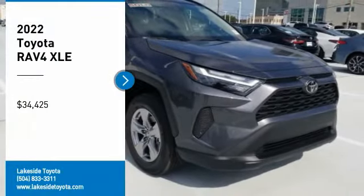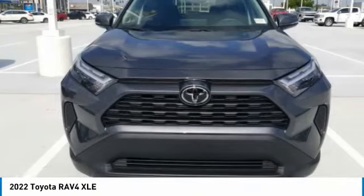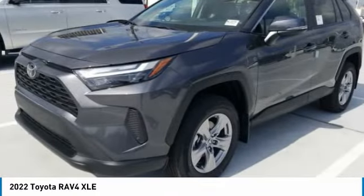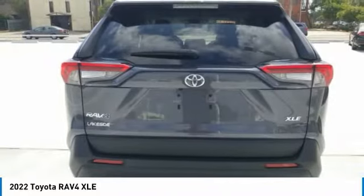Looking for the right vehicle? Check out the 2022 RAV4. The RAV4 is one of the most fuel efficient SUVs in its class. Versatile and efficient, the RAV4 mixes the comfort and drivability of a sedan with the benefits of an SUV. This highly evolved, well-packaged crossover SUV lets you have it all.